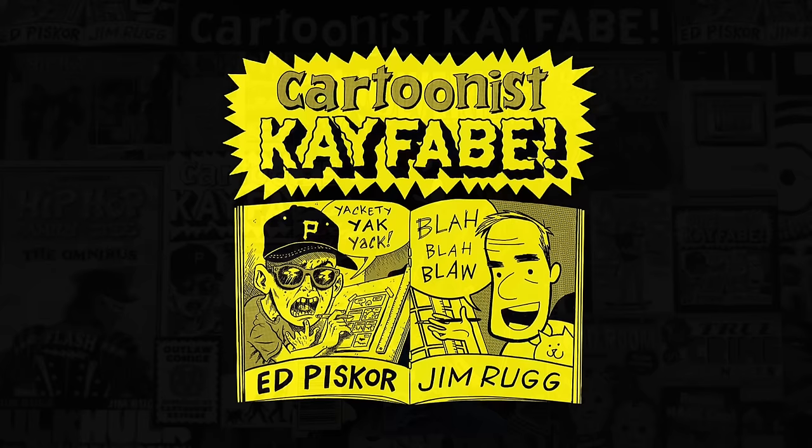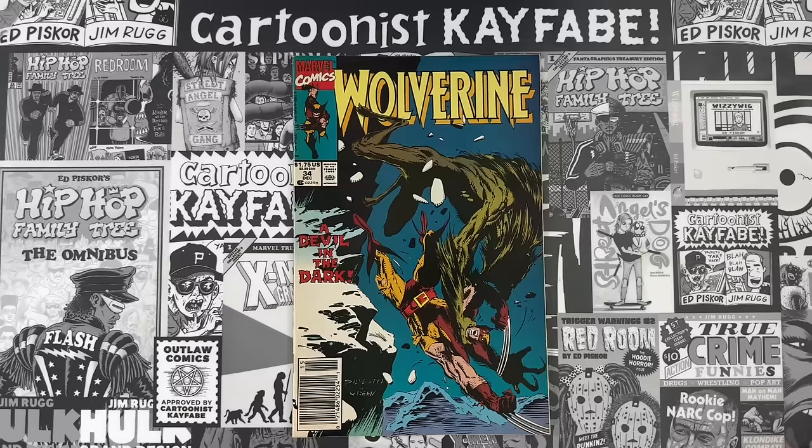The best Mark Silvestri artwork is from the Wolverine comic book. Welcome to your favorite YouTube channel, Cartoonist Kayfabe. My name is Ed Piscor. I'm Jim Rugg. Wolverine number 34 is under the microscope today.